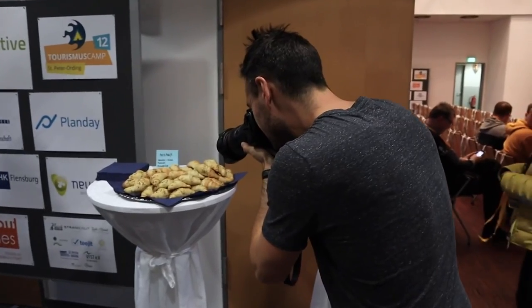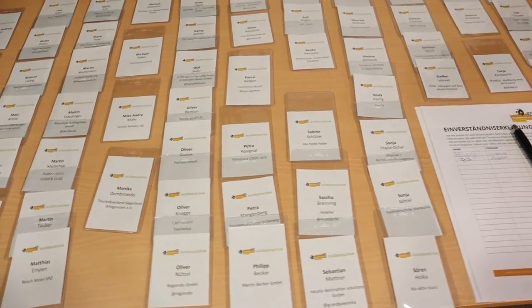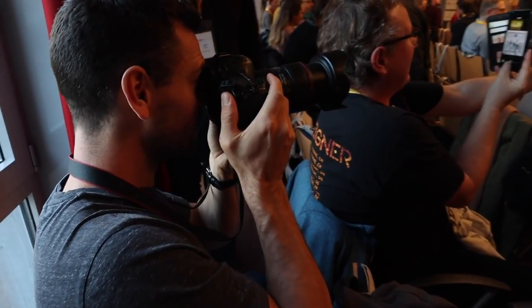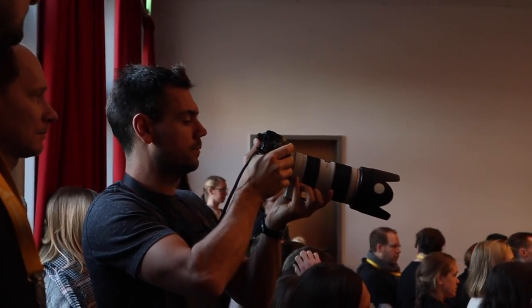Of course on assignment with Greg there has to be a sufficient amount of coffee. Shooting at this conference was actually really fun and very good for self-promotion as well, because Greg and I were shooting and editing at the same time. The photos that we were taking were actually displayed here during the event, and of course that is the perfect opportunity for networking and promoting yourself on assignment.